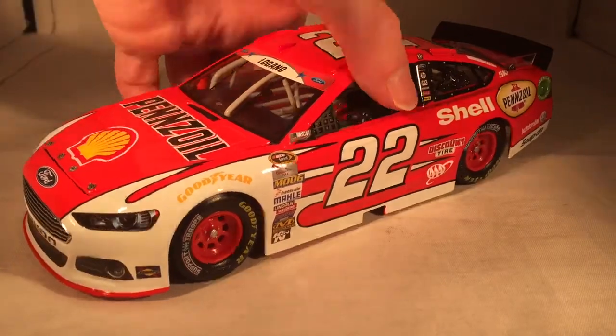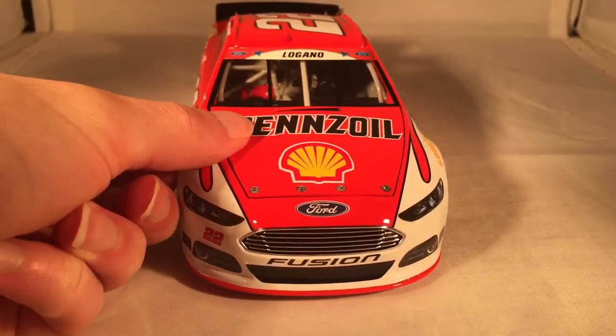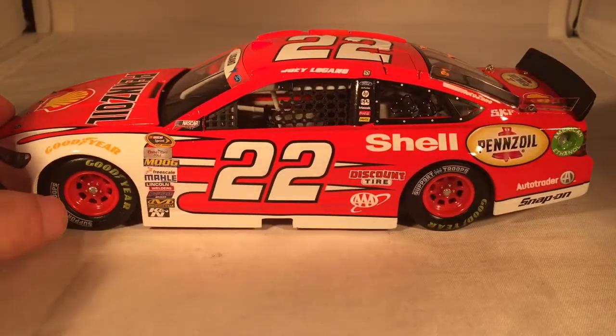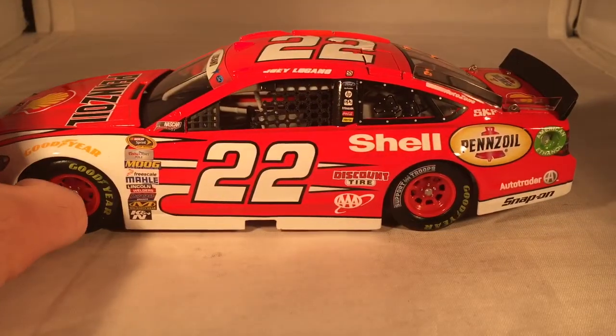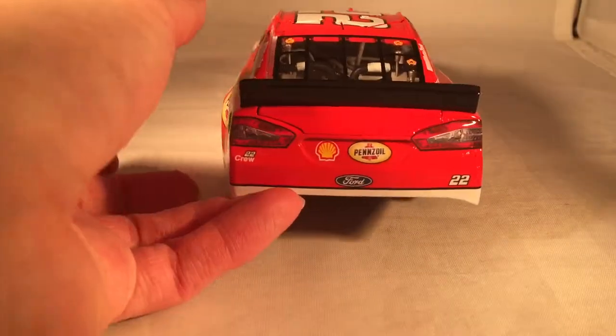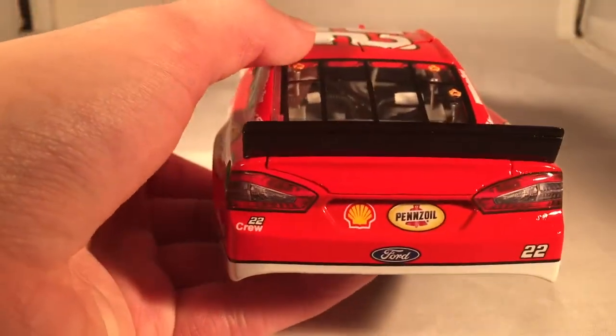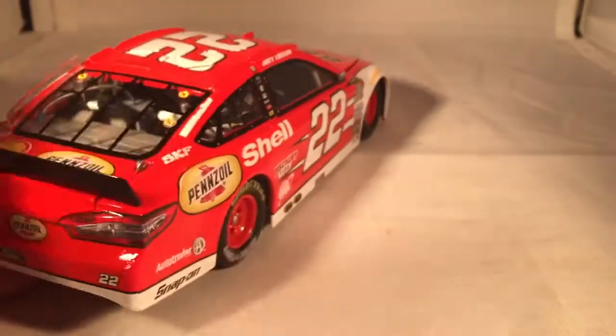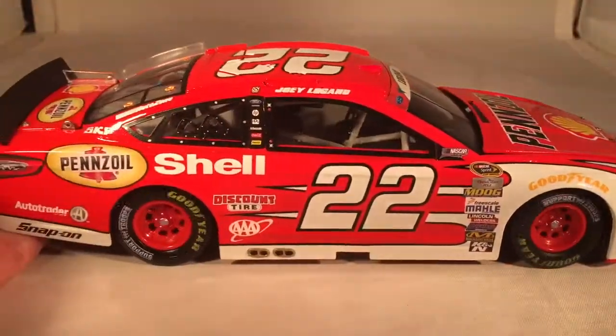Let's do a quick 360 of the car. This is one of those cars people didn't think was getting made because it ran in the Coke 600, and it wasn't until July when it just randomly went up for pre-order one day — just like, 'oh hey, that's a cool car.' I like when Lionel goes back and offers something they didn't originally offer. There's something about the color red on this car with the bright white that just really works.